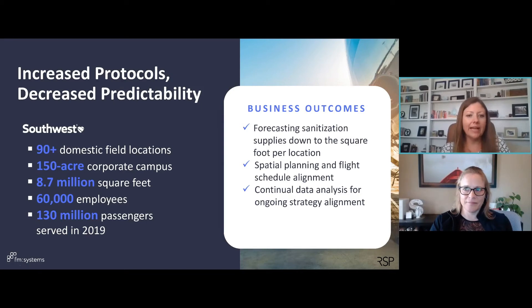Southwest Airlines has over 90 plus domestic field locations, which are airports. Airlines lease the space from the airport and are totally responsible for that management — whether it's the waiting areas in the concourse, the ticket counters, baggage handling, or employee spaces we don't even see. They have literally millions of square feet across the country and a lot of variation from location to location.